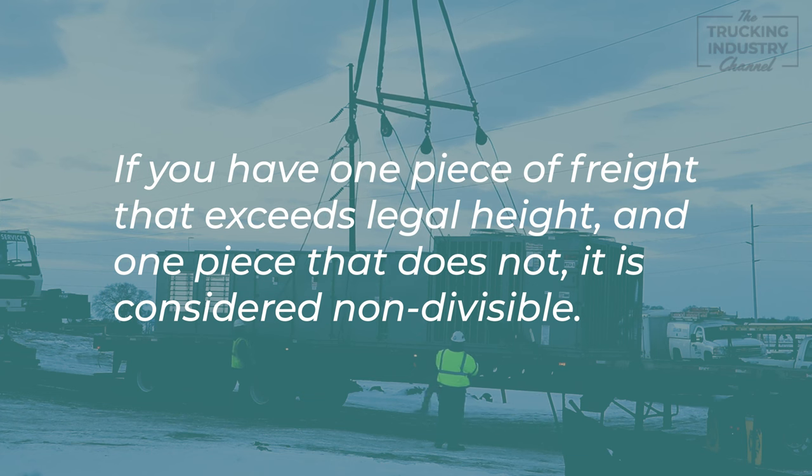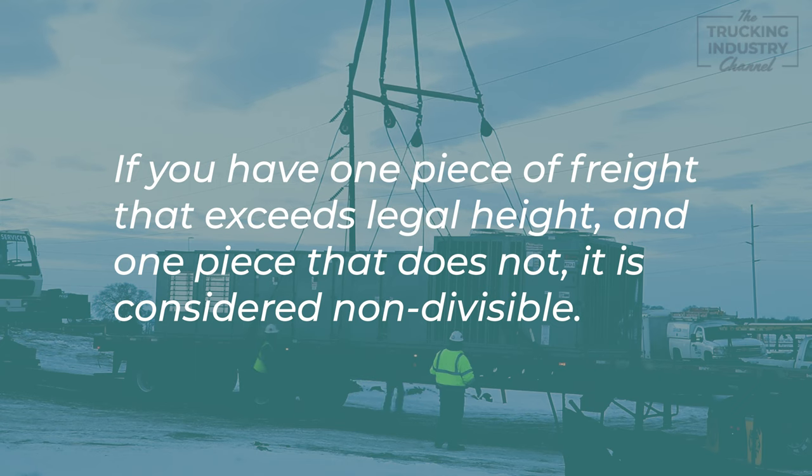However, if you have one piece of freight that exceeds legal height and another piece of freight of legal dimensions, it is considered non-divisible. You would only need to acquire a permit for the overall height of your shipment.